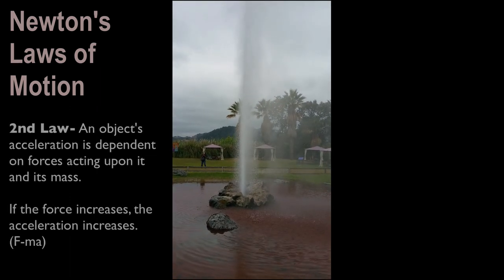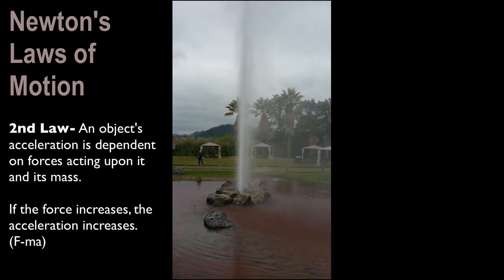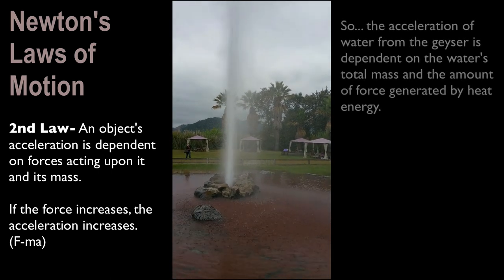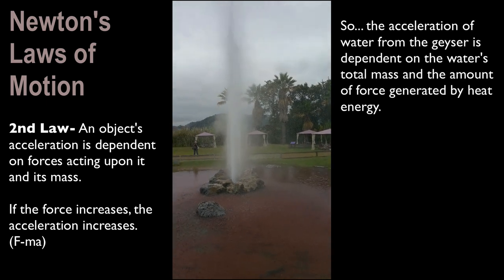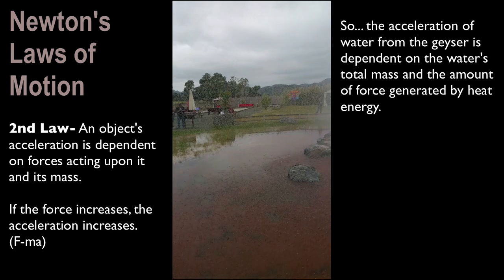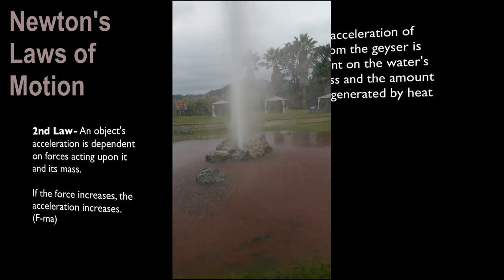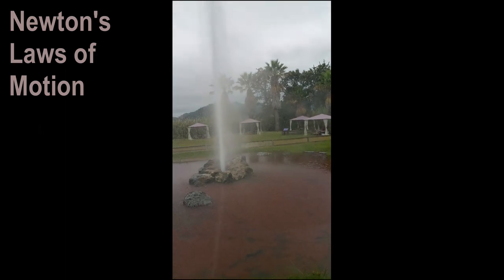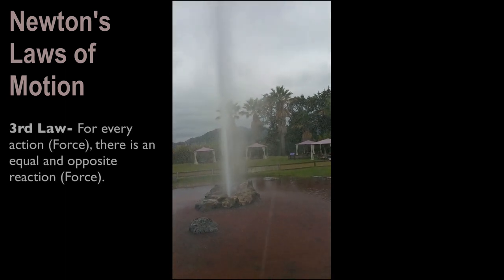The second law of Newton's Law of Motion says that an object's acceleration is dependent on forces acting upon it and its mass. So if the force increases, the acceleration increases. With the geyser, the acceleration of water from the geyser is dependent upon the water's total mass and the amount of heat energy provided at the base of the geyser.